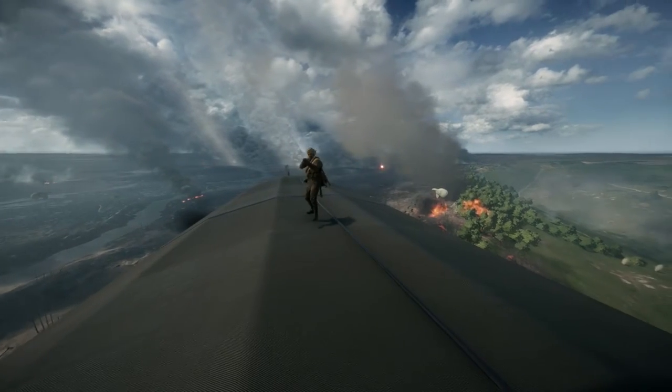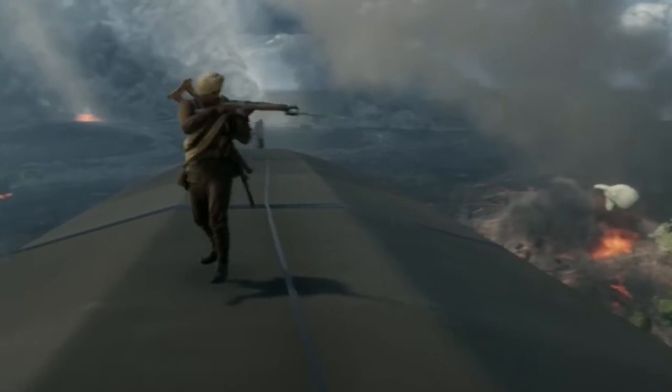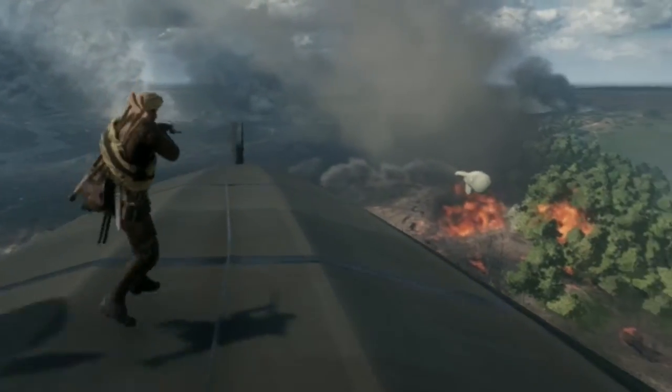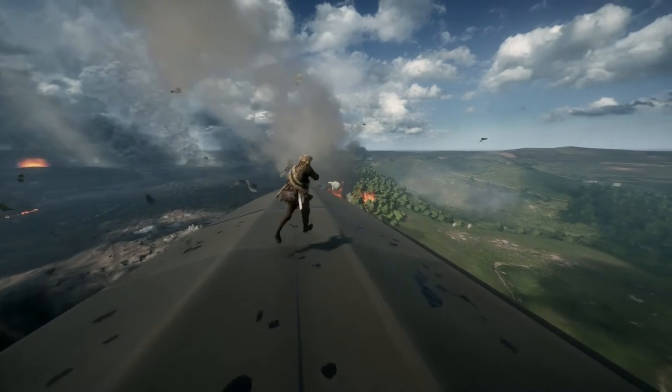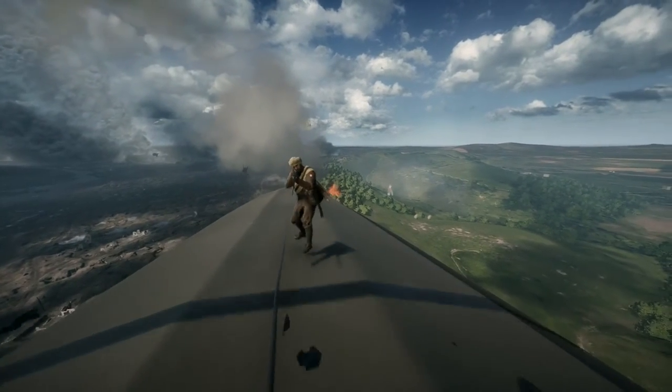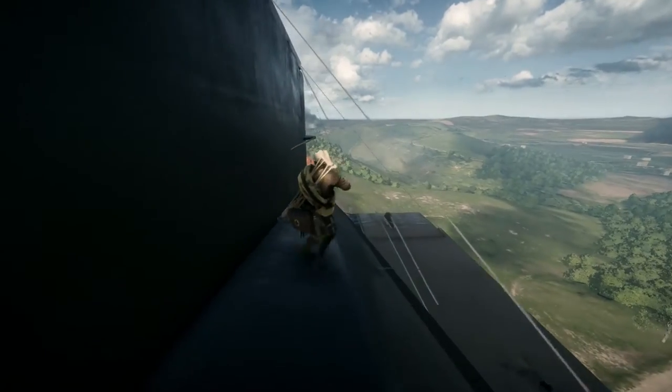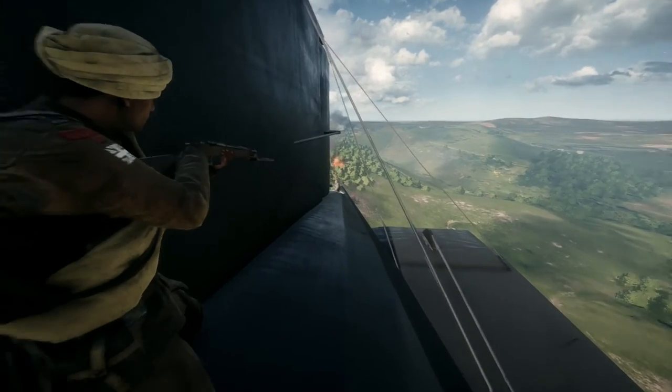So now that we're on the blimp, there's really a myriad of things that we can do. First, you're going to follow me. We're going to come down here to the — to what they call the stern of the bow of the blimp. Ready? What's going to happen is we're going to sneak up — we're going to kill this motherfucker.